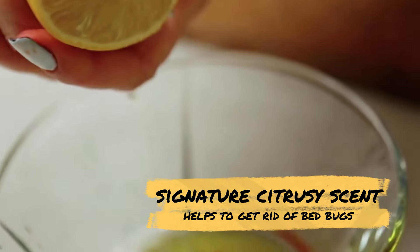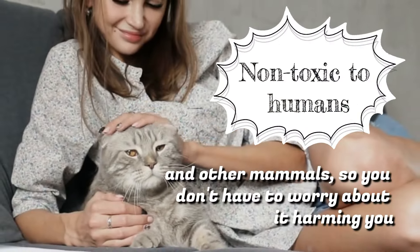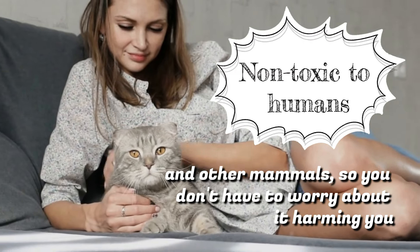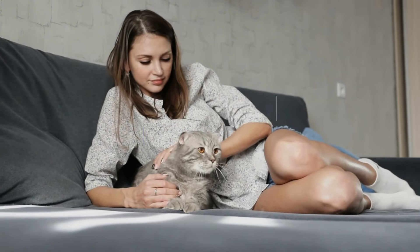Its signature citrusy scent helps to get rid of bed bugs. Luckily, D-limonene is non-toxic to humans and other mammals, so you don't have to worry about it harming you or your family members and pets when using it liberally around the home.